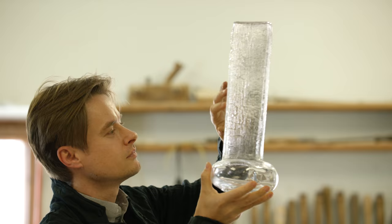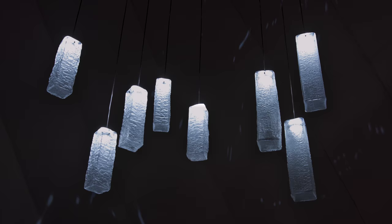We use a wooden mold only once for each of the lighting features. So each piece of the Yakisugi collection is unique and the texture is never repeated.